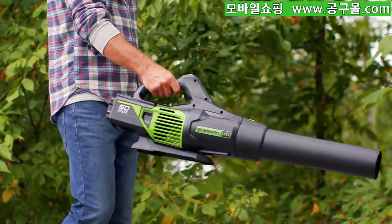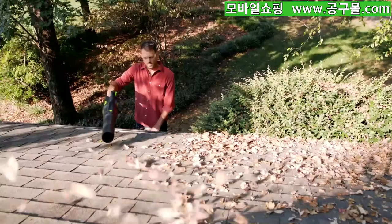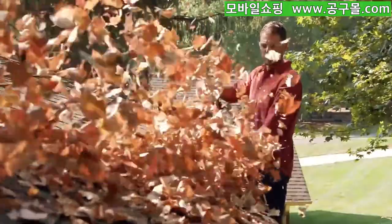At only 8 pounds with the battery, this blower is 20% lighter than a professional-grade gas blower, allowing you to breeze through your tasks without getting tired.